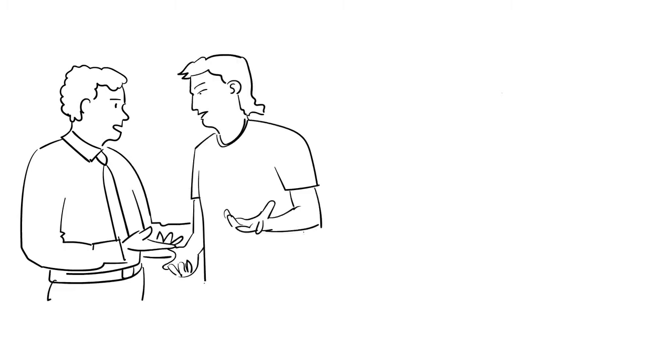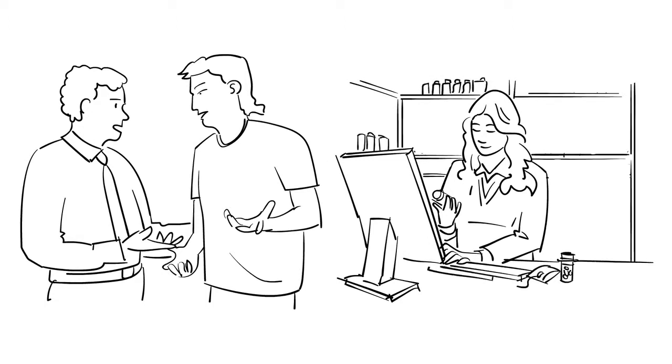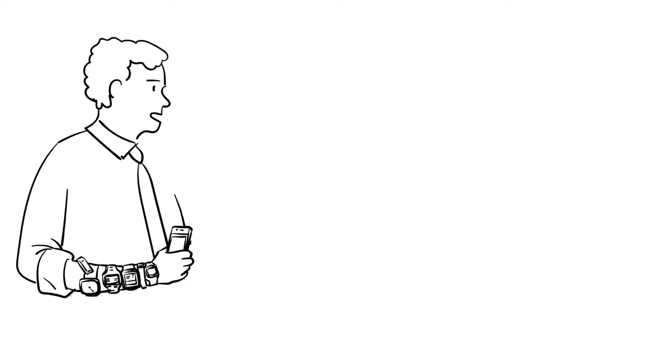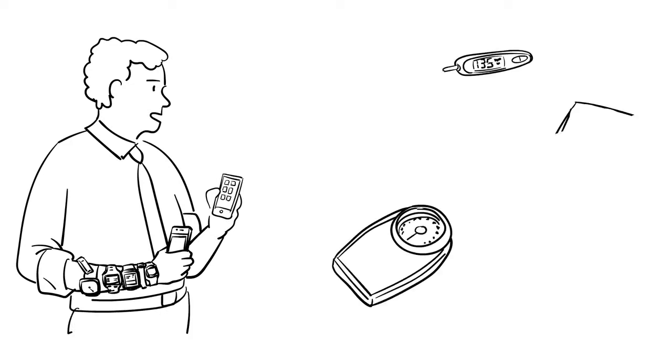Bob is very serious about maintaining his health. Fortunately, he meets his friend Ted on the way to the pharmacy. Ted is a tech genius and advises Bob to maintain his health with the help of multiple fitness trackers to maintain steps, exercise, heart rate, as well as download tons of apps on his smartphone to manage his health.